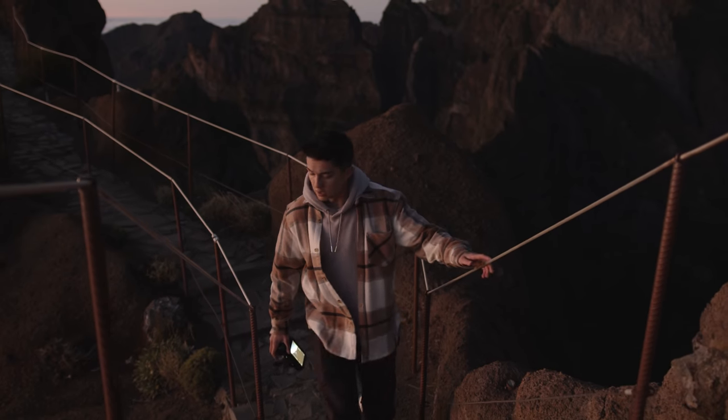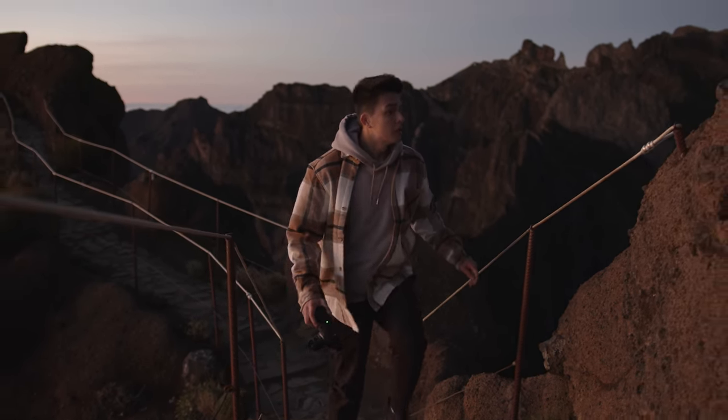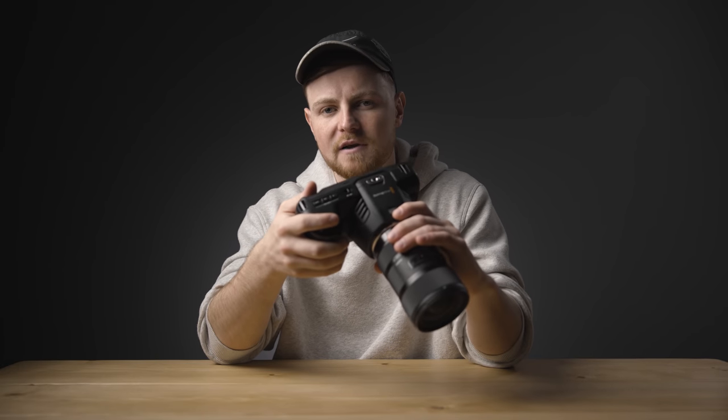Even though it's only a Super 35 sensor, I much, much prefer that Super 35 look that comes out of the Blackmagic compared to some of the full-frame cameras. I don't know what it is. The image is just great - it's really rich, it feels very full. The image doesn't feel kind of light and thin.